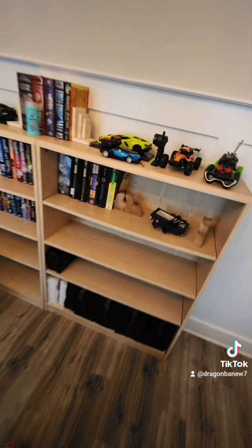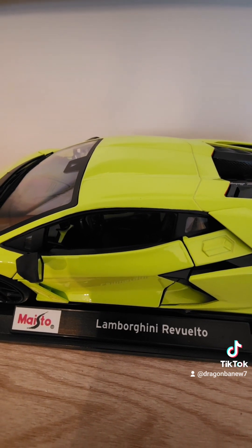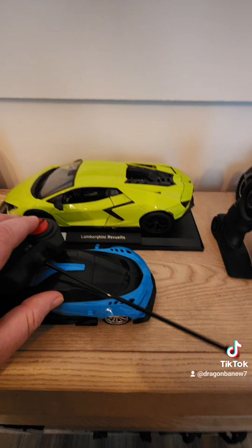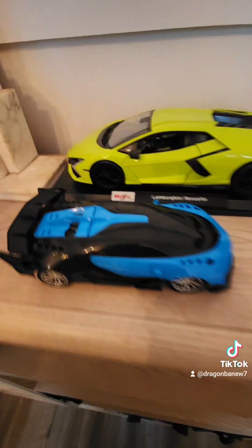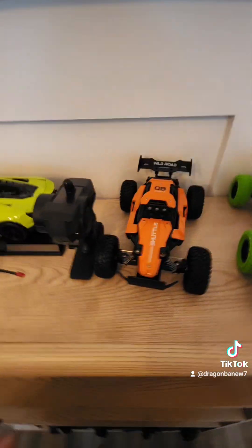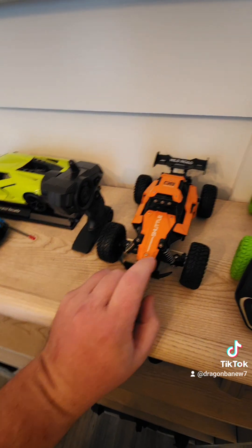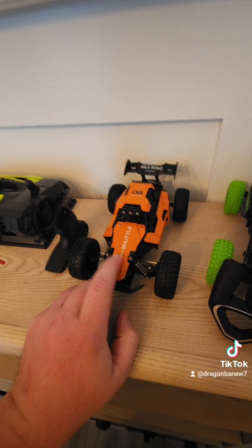My favorite car style of all time is, of course, the Lamborghini. I've never heard of this Lamborghini before because I've only heard of the Aventador and the other ones. This is a small racing car — I don't have the batteries for it so I can't use it yet. But like the ones upstairs, these are the same thing but these are from AliExpress. The other ones are from Temu.